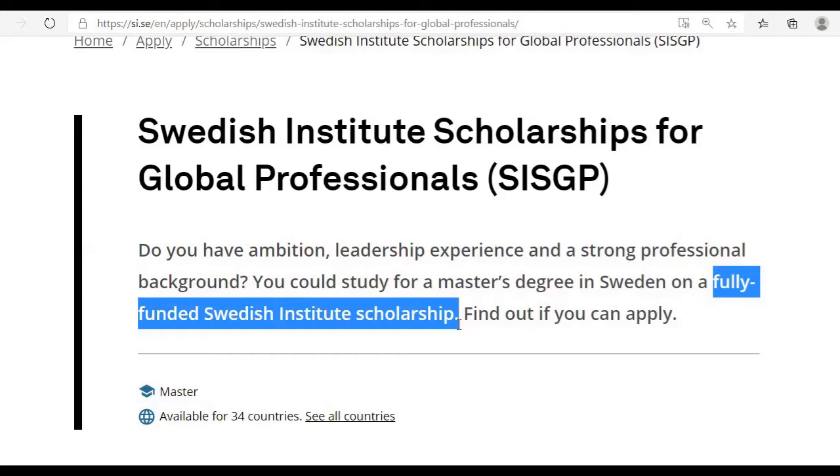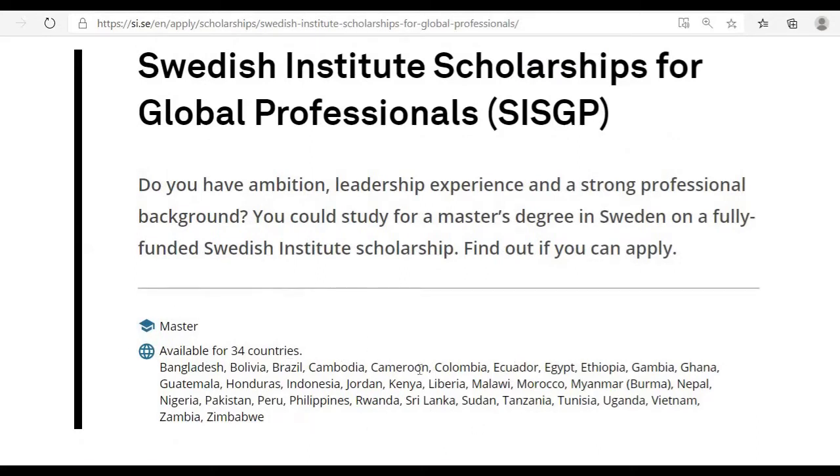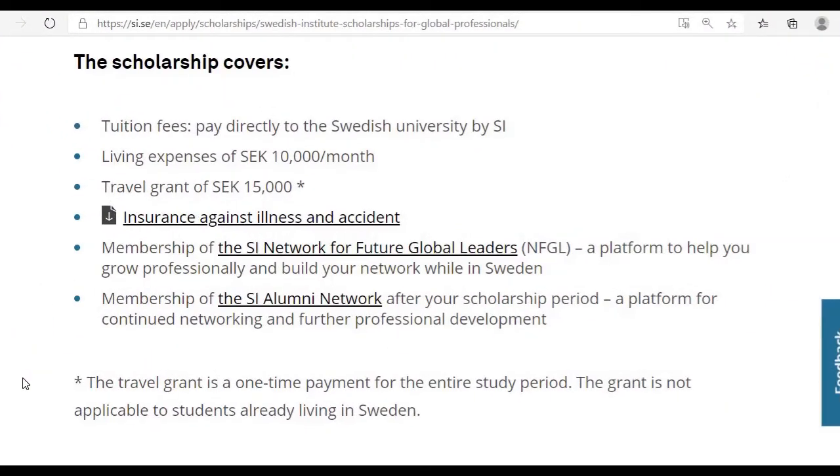The fully funded Swedish Institute Scholarship is available for 34 countries, and Sri Lanka is on the list, meaning Sri Lankan students are eligible to apply. Let's now move to the benefits of this fully funded Swedish Institute Scholarship.